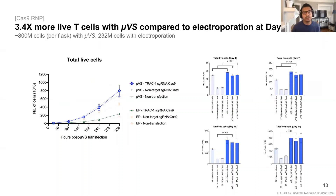Here we actually see where UVS specifically outperforms electroporation, and that's with regards to cell viabilities and growth. At day 14, we quantified about 800 million live cells per flask with UVS compared to about 230 million cells with electroporation, which came out to be about a 3.4 times overall increase in the number of live T cells generated with our platform in comparison to Lonza's.